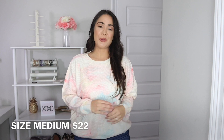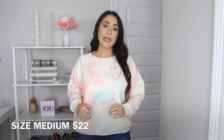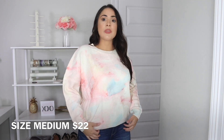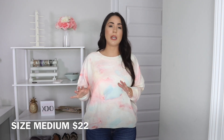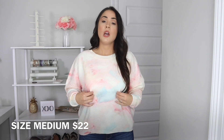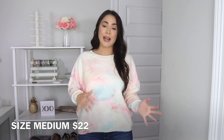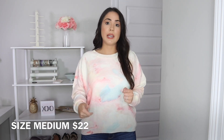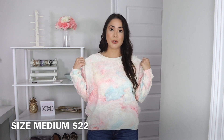The next sweater I was super excited to share is the Tie-Dye Drop Sweater, as it's called on Shein's website. I did purchase a size medium as well — it is $22. The tie-dye print is all over the front and the back. It isn't a very long sweater, so keep that in mind if you're wanting more of an oversized look. It comes in small, medium, and large. This sweater is definitely thicker than the last leopard sweater, so it will be perfect for winter time. It's very comfortable, has a slight stretch, and for $22 you can't really beat that.